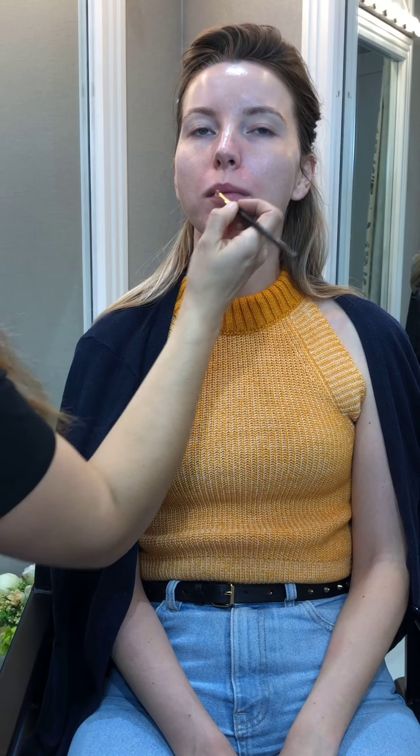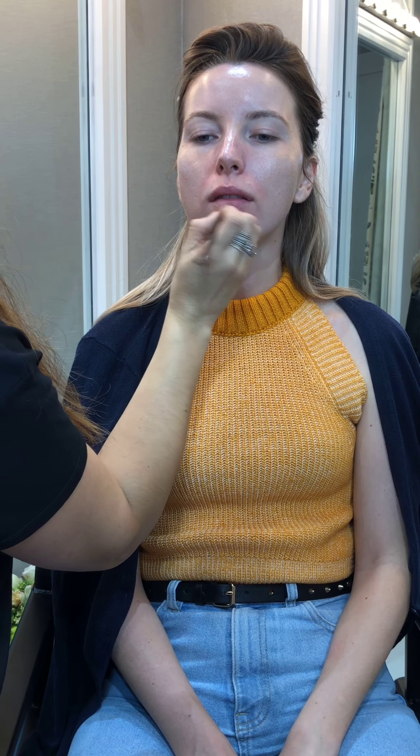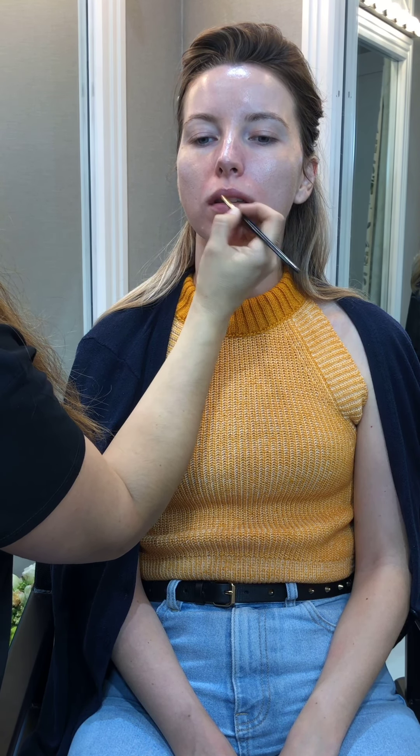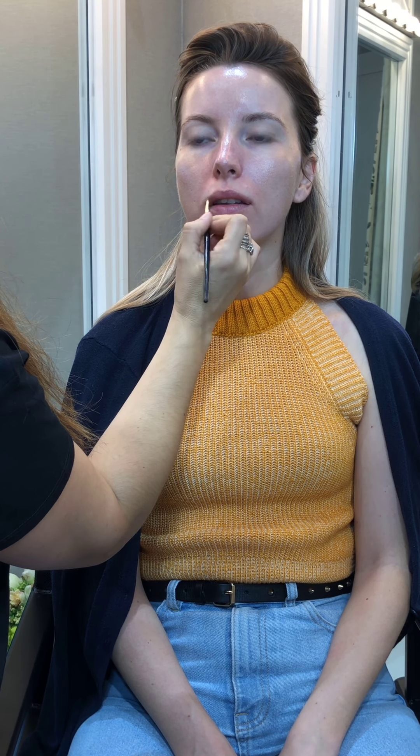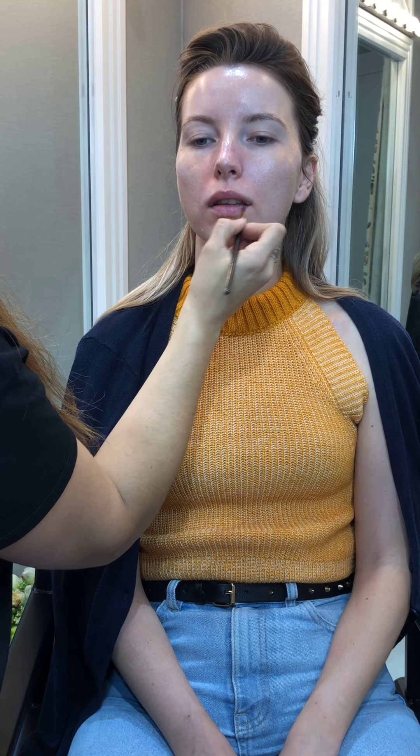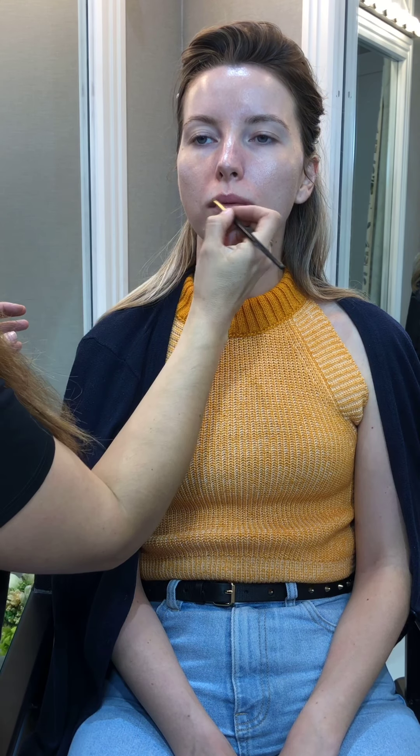Now we're going to hydrate the lips as well, which is also very important. With this look we're going to try two different lipstick shades — one is going to be a nude one, which is what I would regularly go for when doing a very smoky eye, but today we're also going to try a brighter lipstick that matches Tasha's nail color.